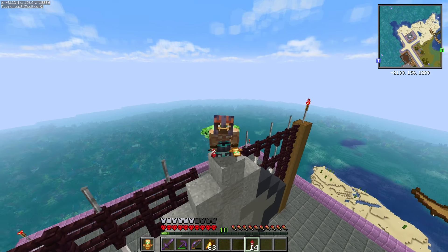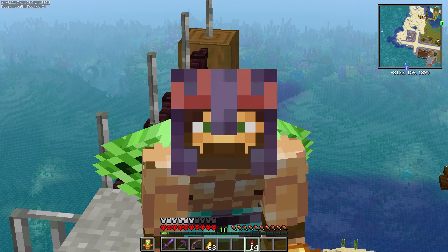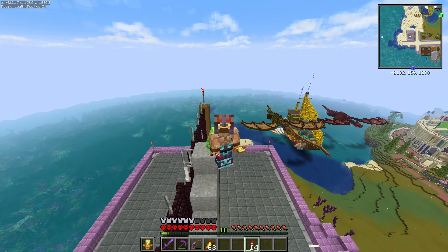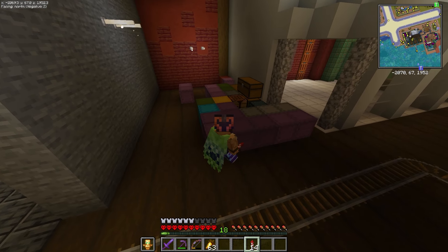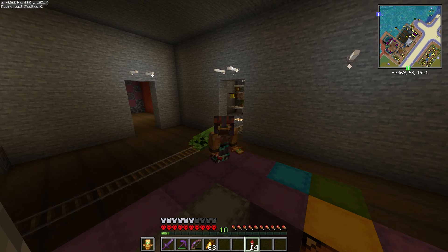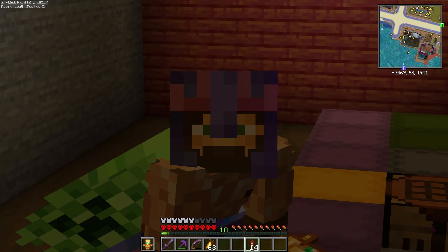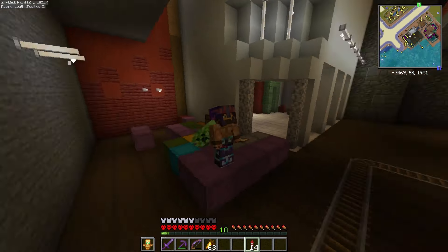Welcome back. In today's episode, we are going to be working on a storage unit — well, storage system? Storage building. This is just one of our chest monsters, and it's getting bad. We need to clean it up. Part of me wishes I could just throw this all in lava and go back and get the things that I needed and start organizing from the very beginning.